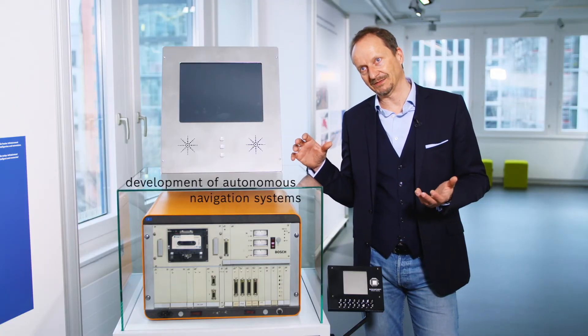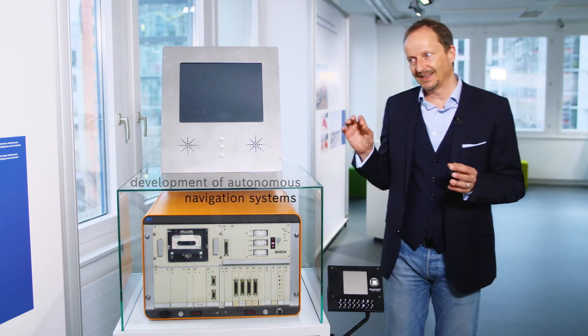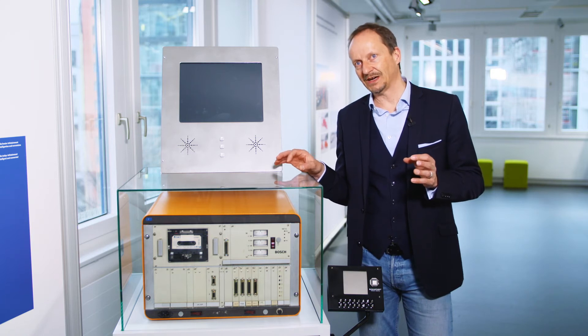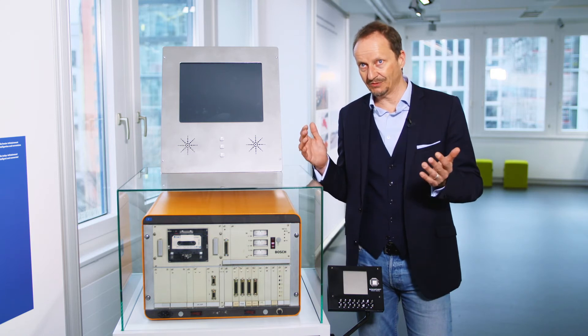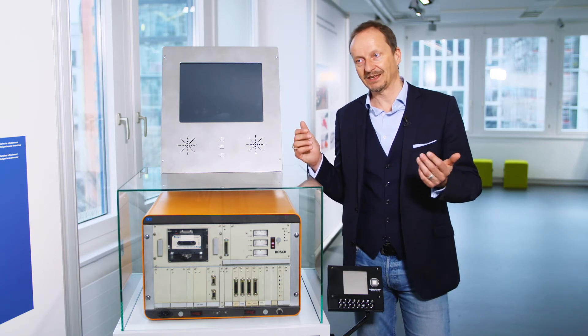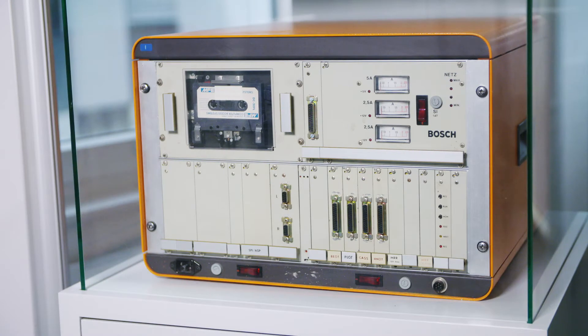At the end of the 1970s, Bosch started to develop so-called autonomous navigation systems. The challenge was creating a system that tells a driver where they have to go, that calculates a route, and that even provides spoken instructions by means of an audio playback.